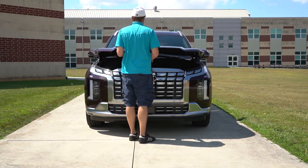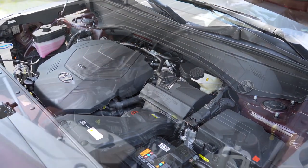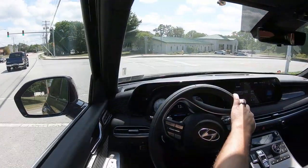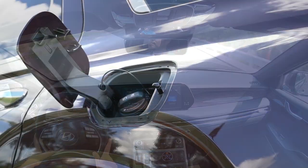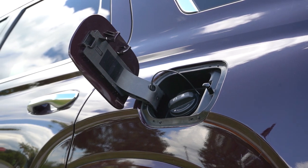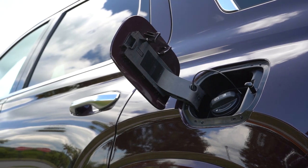Regardless of trim level, the powertrain is going to be the same. Powering the beast is a 3.8-liter direct-injected V6 putting out 291 horsepower at 6,000 RPM and 262 lb-ft of torque at 5,200 RPM. That power is sent to the front or all wheels through an eight-speed automatic with paddle shifters. Zero-to-60 comes in at approximately 7.1 seconds. MPG numbers are 19 city/26 highway for front-wheel drive and 19 city/24 highway for all-wheel drive, on regular unleaded fuel.